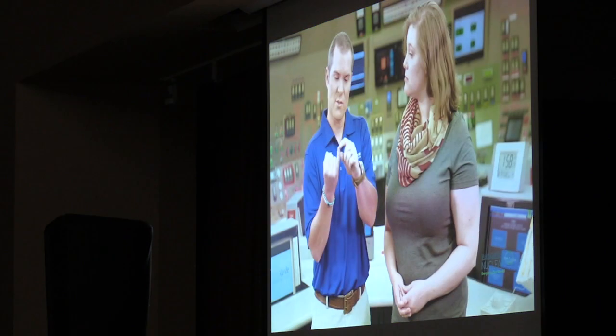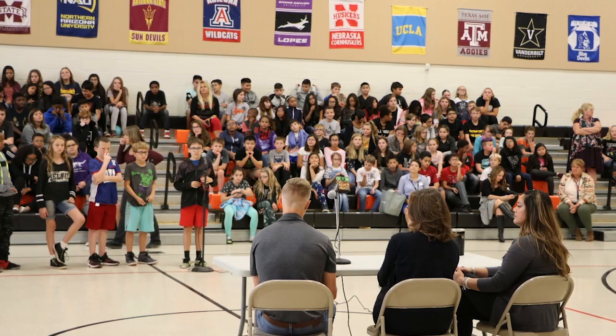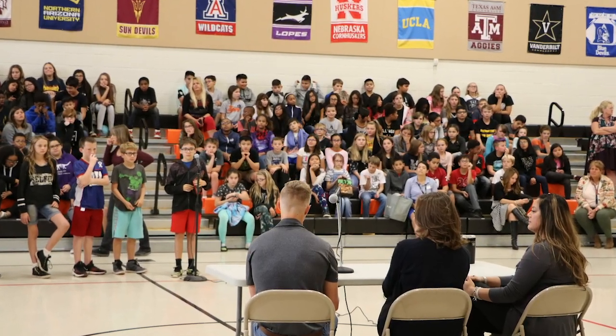I think the virtual field trips are a really unique experience — not every state or city has a nuclear power plant or anything like that. So to get this into all these classrooms and show kids about nuclear is something I'm very passionate about, and I think it's a really great way to educate students about STEM in general and how we can have a sustainable future.